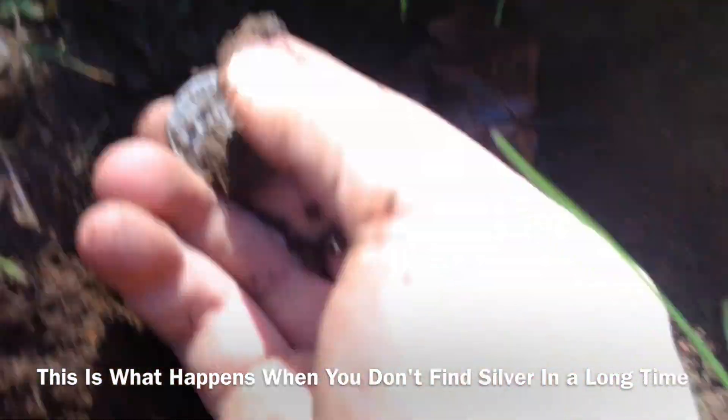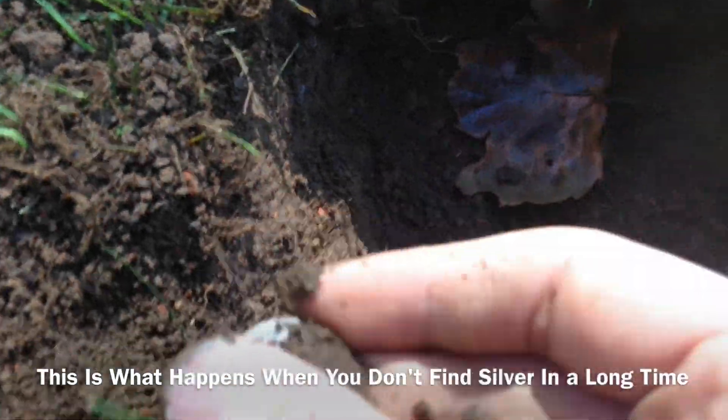I haven't found silver in a long time. Let's pull it out together. Here we go, here it comes. Oh, it's a quarter! It's a quarter!